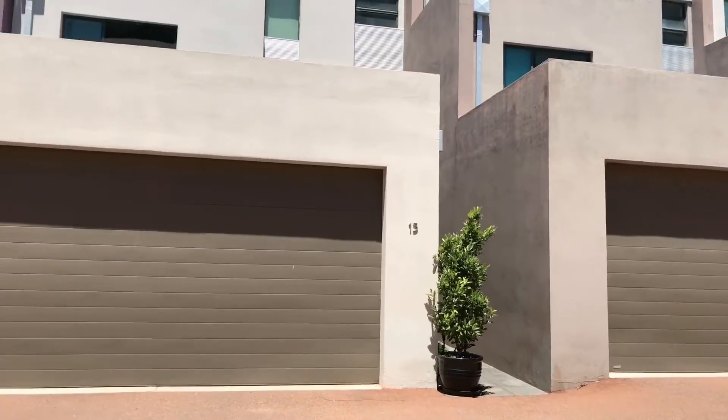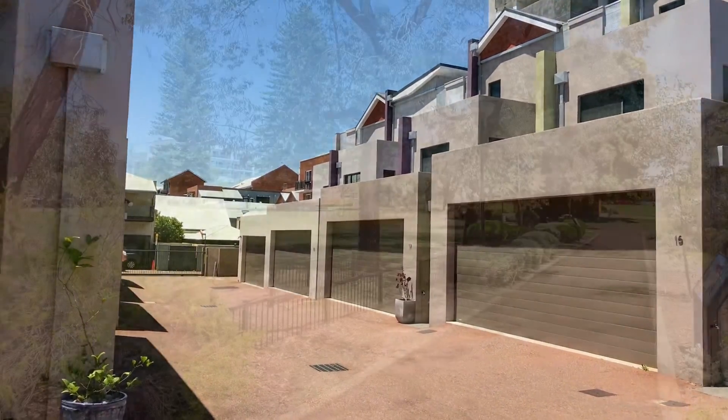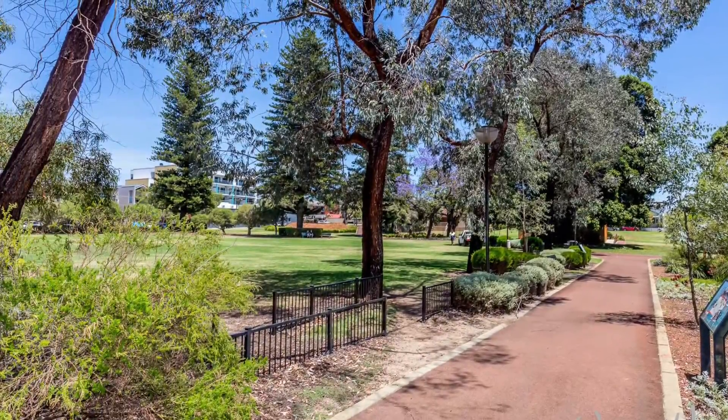Situated in a small secure group of townhouses, only half of which face the park, it makes the perfect lock and leave investment or home.